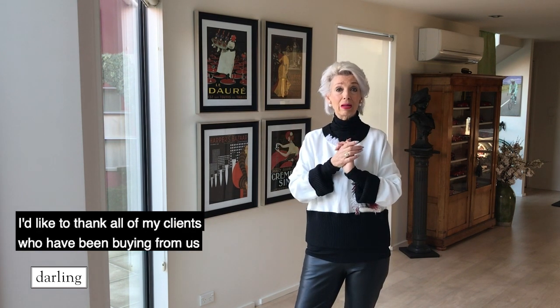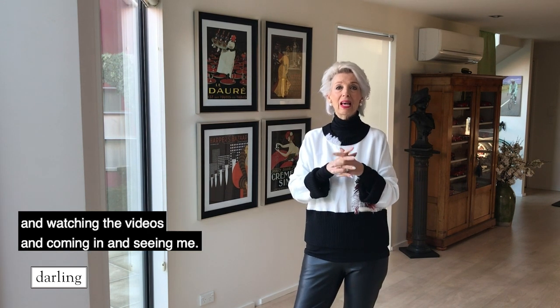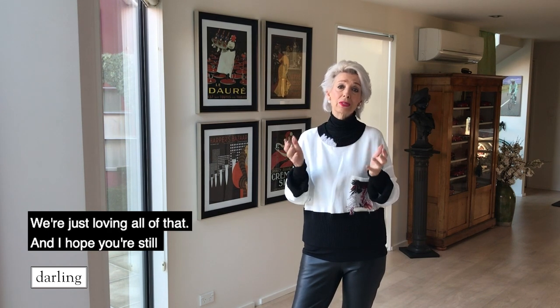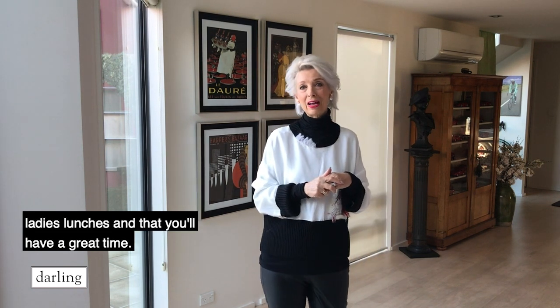I'd like to thank all of my clients who have been buying from us and watching the videos and coming in and seeing me — that has just been the highlight of our days. We're just loving all of that, and I hope you're still enjoying these. I also hope you've made a booking for your ladies' lunches and that you'll have a great time. Bye for now.